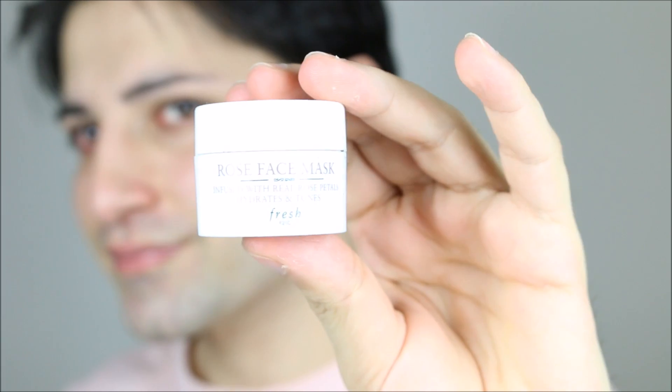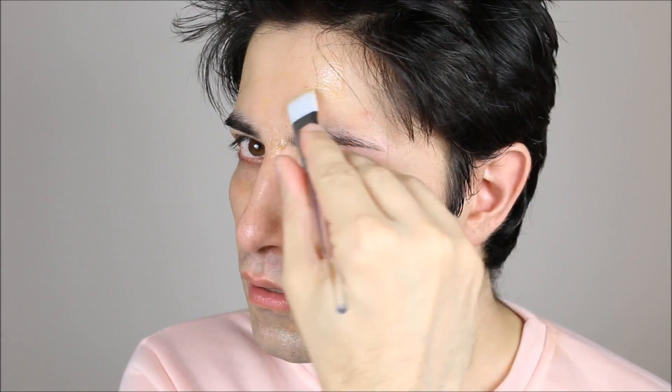I'm going to wash it off since I'm going to show you another product. This is the rose face mask from the brand Fresh. This is a sample, but the full size is $48 at Sephora. It's one of the most expensive face masks because it's formulated with hyaluronic acid, one of the most effective ingredients — it plumps your skin and makes you look very beautiful and glowy.